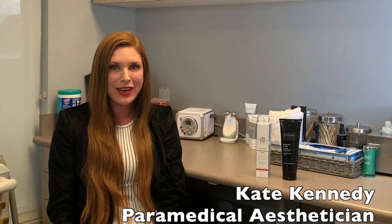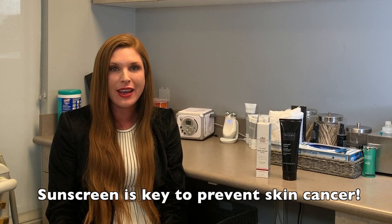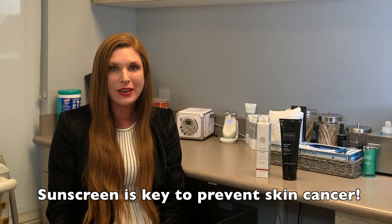Hi, I'm T. Kennedy. I'm a paramedic anesthetician here at Park Avenue Ocuoplastic Surgeons. Today we're going to talk about sunscreen. It is National Skin Cancer Awareness Month.